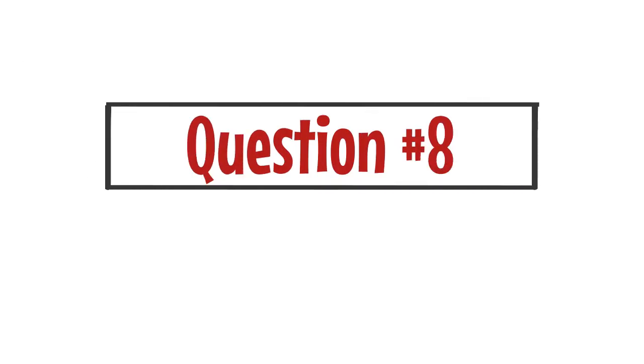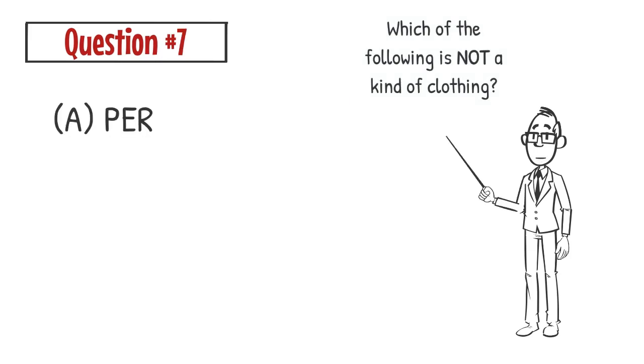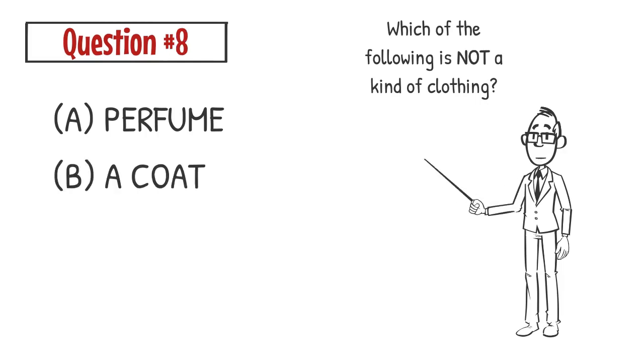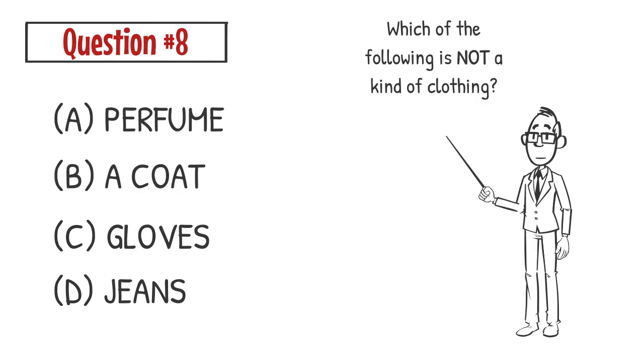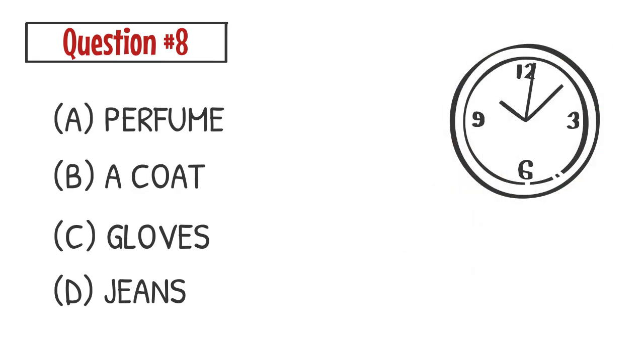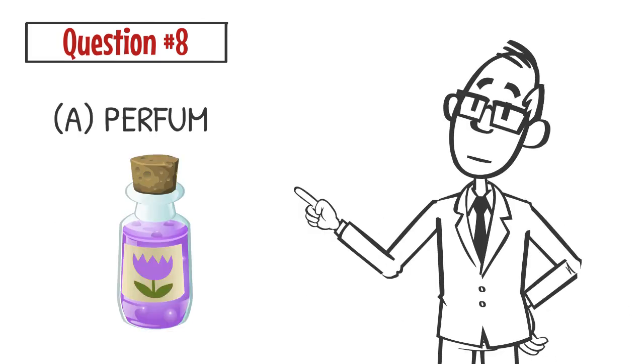Question number eight. Which of the following is not a kind of clothing? A. Perfume. B. A coat. C. Gloves. D. Jeans. The correct answer is A.